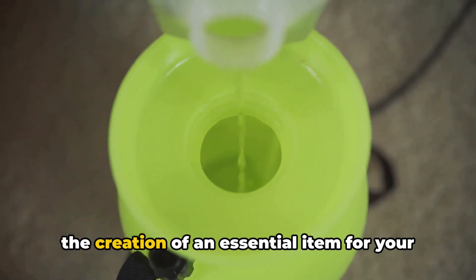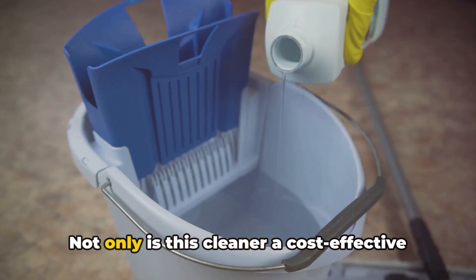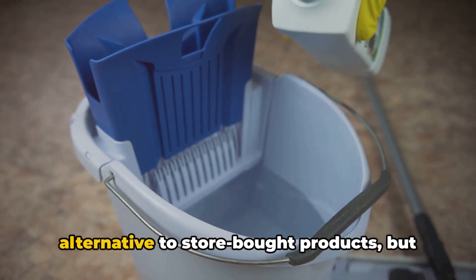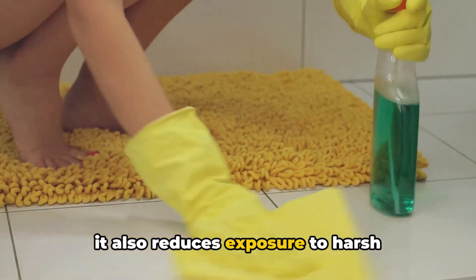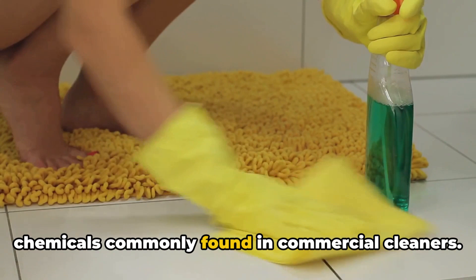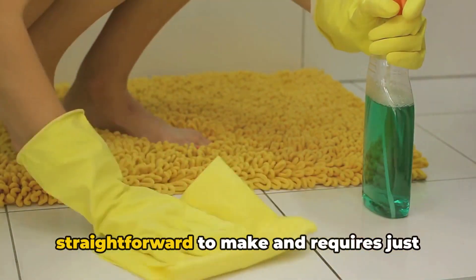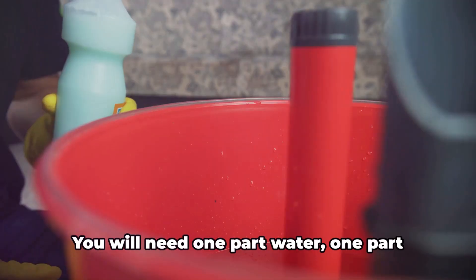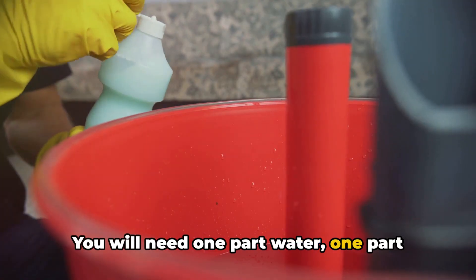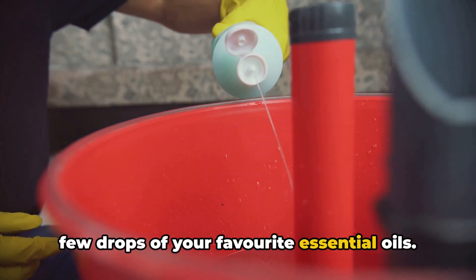Today we're going to walk you through the creation of an essential item for your cleaning routine: your very own DIY all-purpose cleaner. Not only is this cleaner a cost-effective alternative to store-bought products, but it also reduces exposure to harsh chemicals commonly found in commercial cleaners. This eco-friendly cleaner is incredibly straightforward to make, and requires just a few ingredients you probably already have at home. You will need one part water, one part vinegar, half a part of lemon juice, and a few drops of your favorite essential oils.